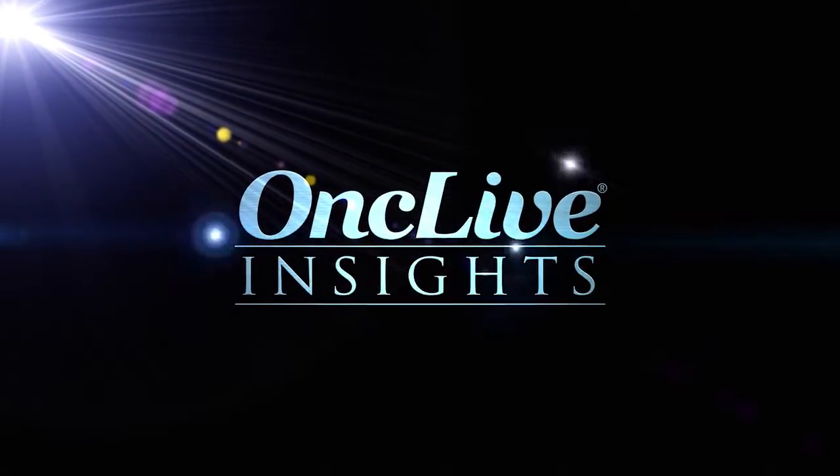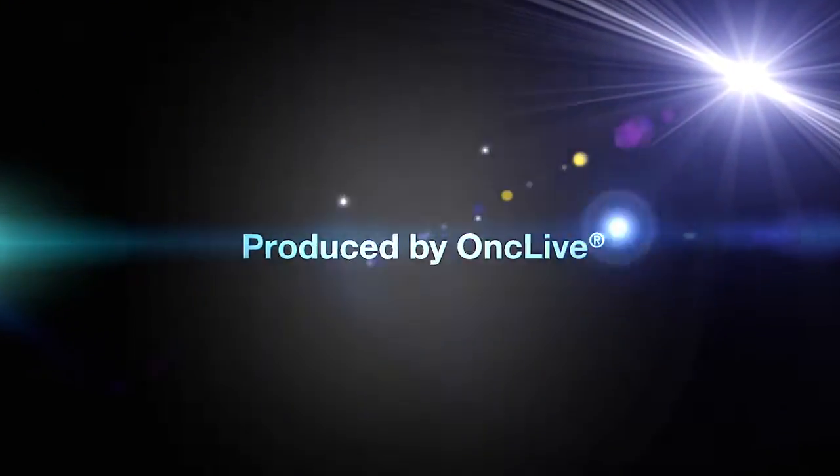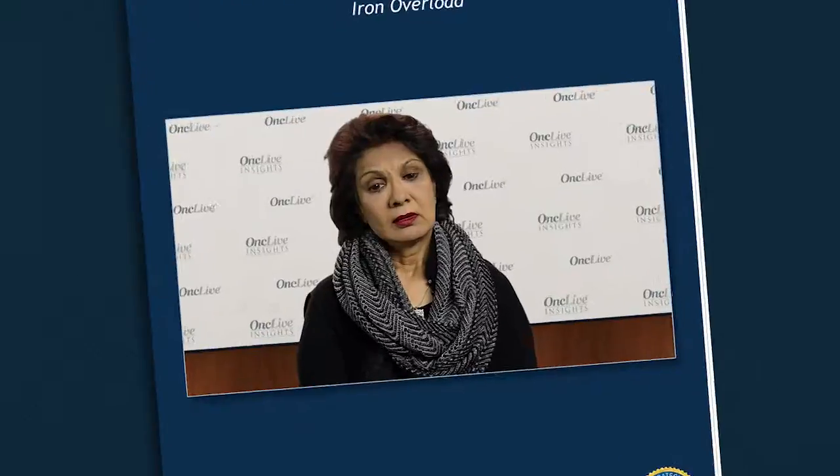OncLive Insights is a video editorial program produced by OncLive. When a patient has been getting blood transfusions and, by one of the various tests described, it is determined that iron overload is present, then it is important to consider treatment of iron overload — which is called iron chelation therapy, or ICT.